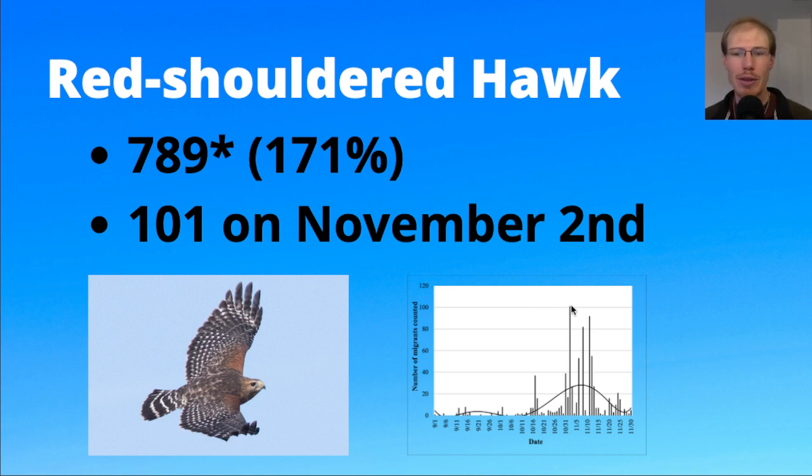Looking at the graph, we had not only that one day over 100, but also a couple other pretty big days with around 80 or 90, and then some days around 50. We didn't set a single-day record, but we had a couple of really strong flights. Red-shouldered hawks migrate the whole season but in small numbers in the first half; the peak is late October into early to mid-November, which is pretty standard.